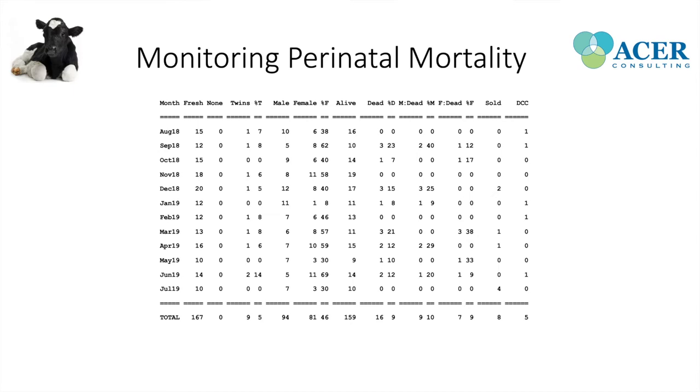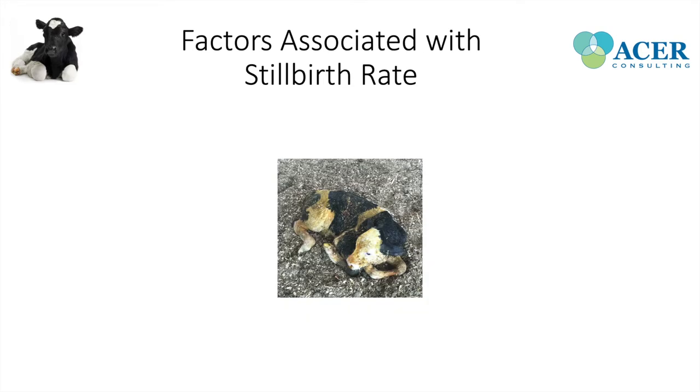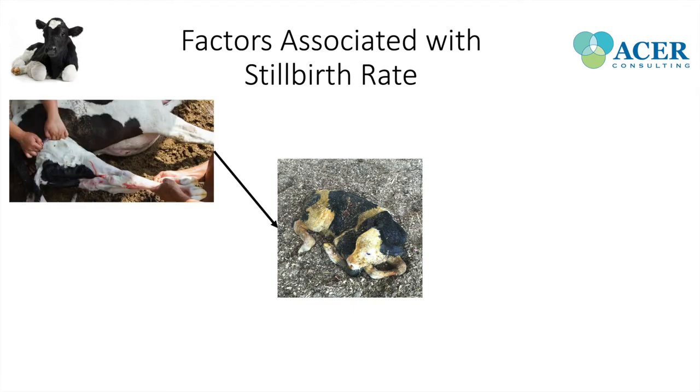Looking at the three main factors associated with stillbirth rate on a dairy farm, the first is calving management — something we can really manipulate and improve through producer education. There's also age at first calving and nutrition, and we'll go through each one individually.